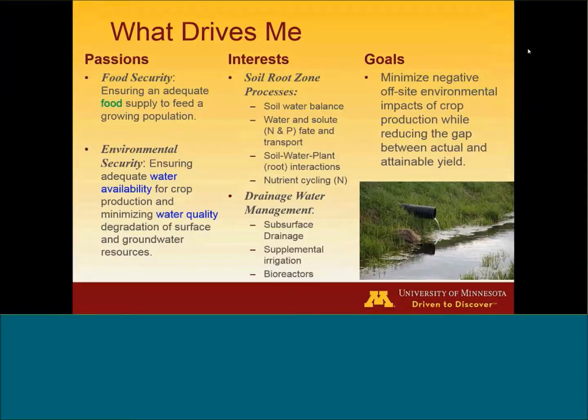The things that drive me — there are a couple of things I'm really thinking about now and into the future. One is food security issues: how are we going to feed all of the people on the planet in a sustainable manner? That really connects to the environmental part of my thinking — we want to do crop production in a sustainable way with minimal off-site negative impacts. But also thinking about how do we ensure that we have available resources, particularly water, for crop production.